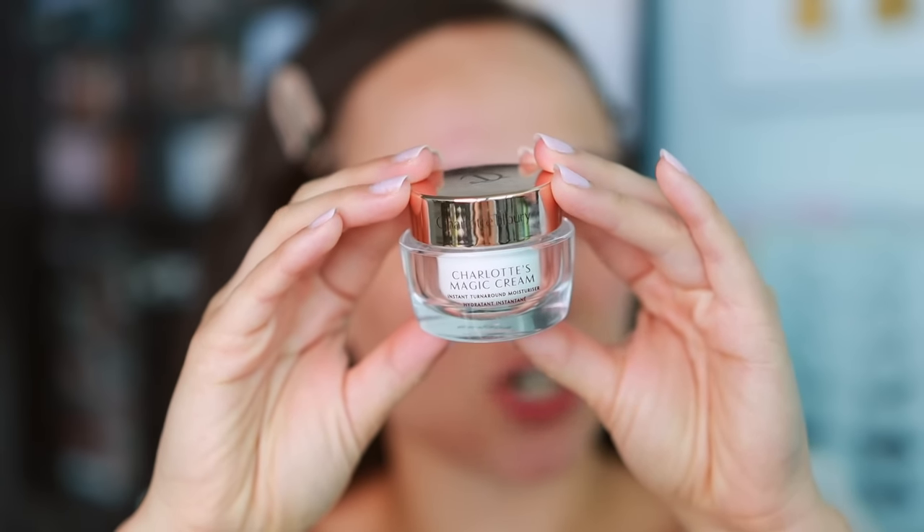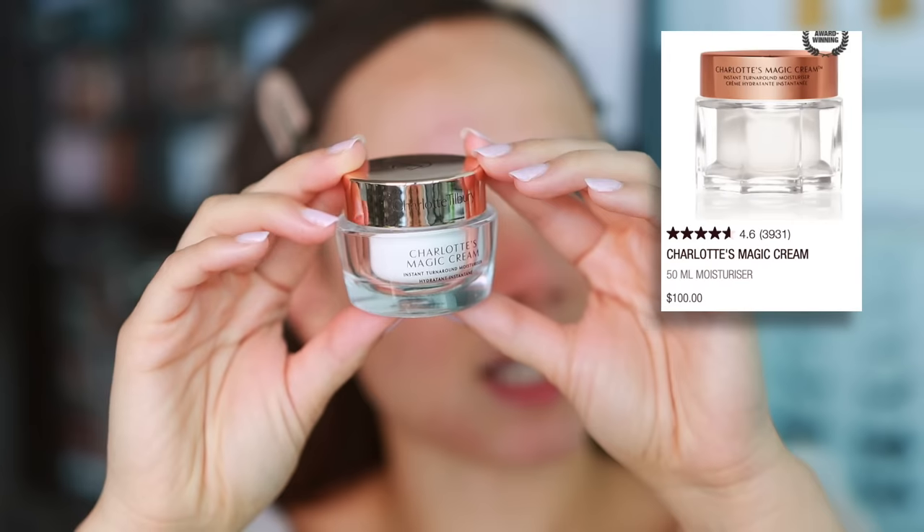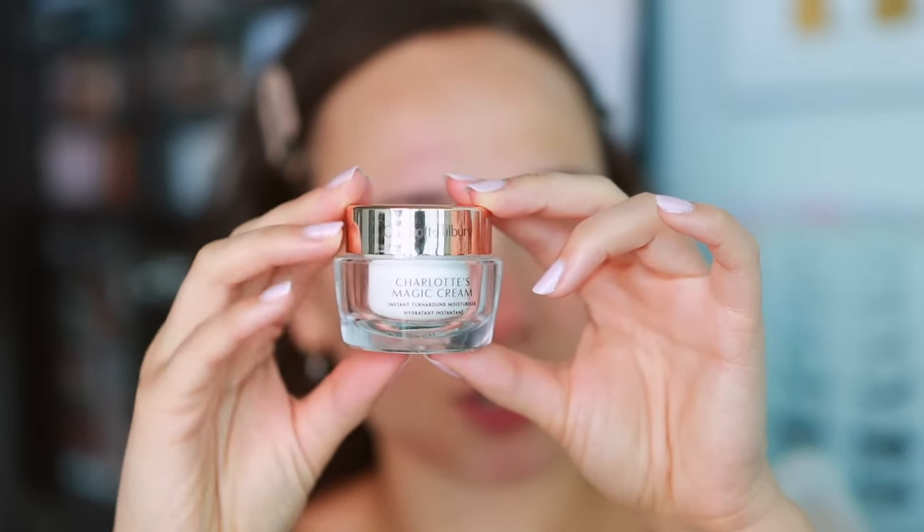First things first is skin prep. That's going to be one of the most important parts because not only is this bridal makeup, it's event makeup, so you want it to last a long time and look good for a very long period of time. For my skin — I have dry skin — so I'm going to start off with something intensely hydrating. This is the Charlotte Tilbury Charlotte's Magic Cream. This is one of my favorite pre-makeup moisturizers. On my clients, I use Embry Elise, so I'll use their moisturizer on my dry skin clients.